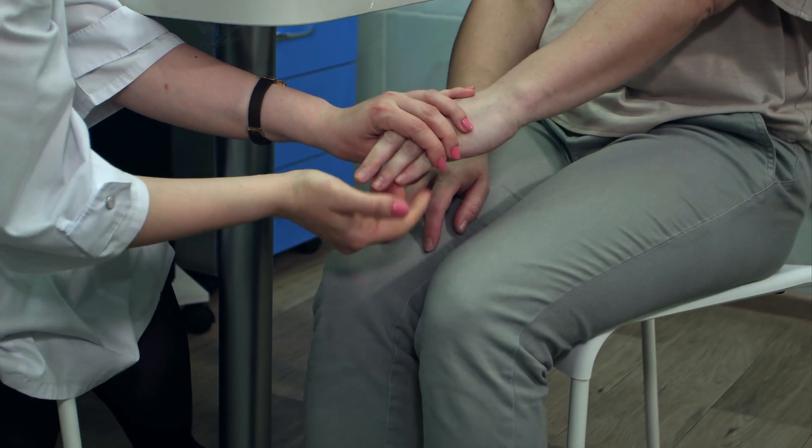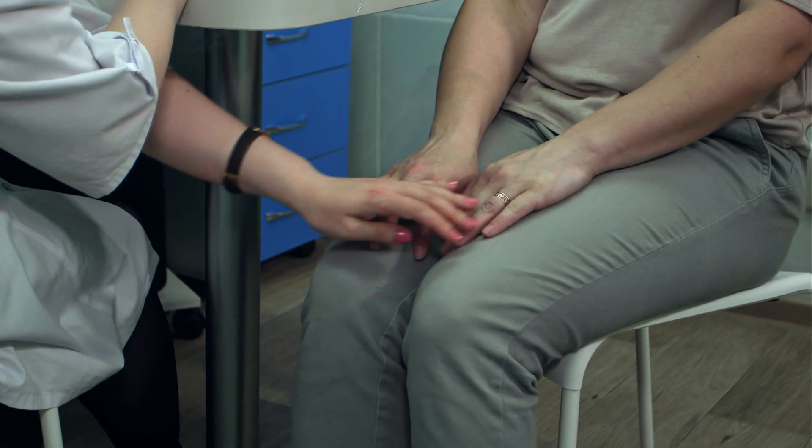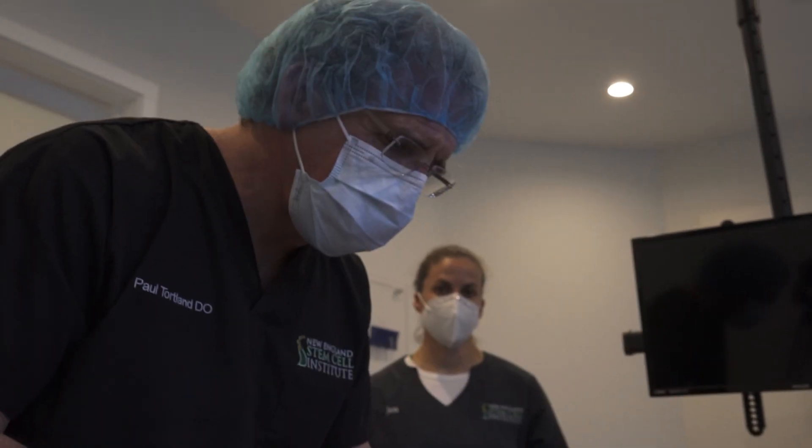Regenerative medicine is a branch of medicine that involves the repair, regrowth, and regeneration of damaged or diseased tissue in your body.